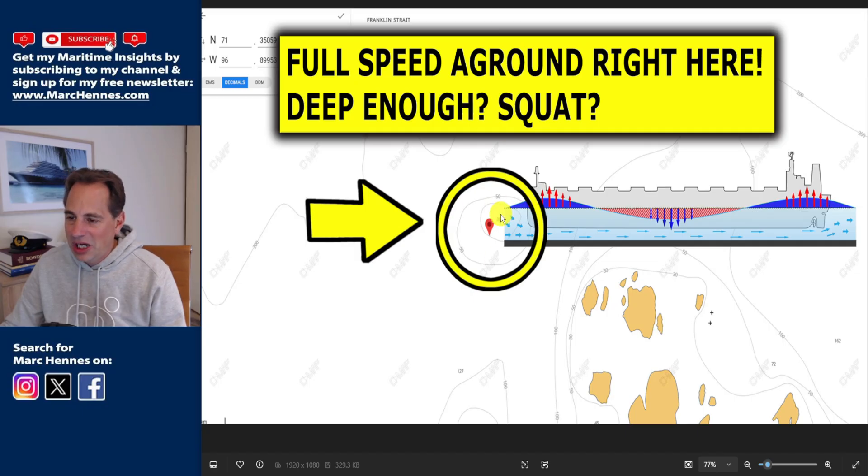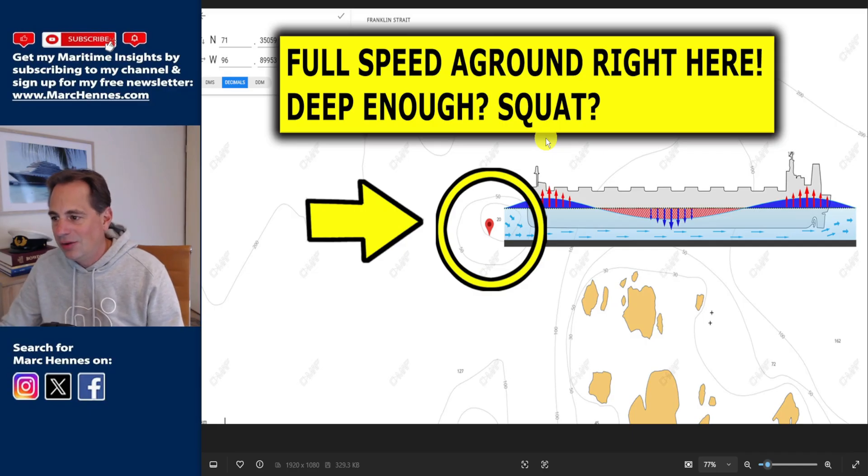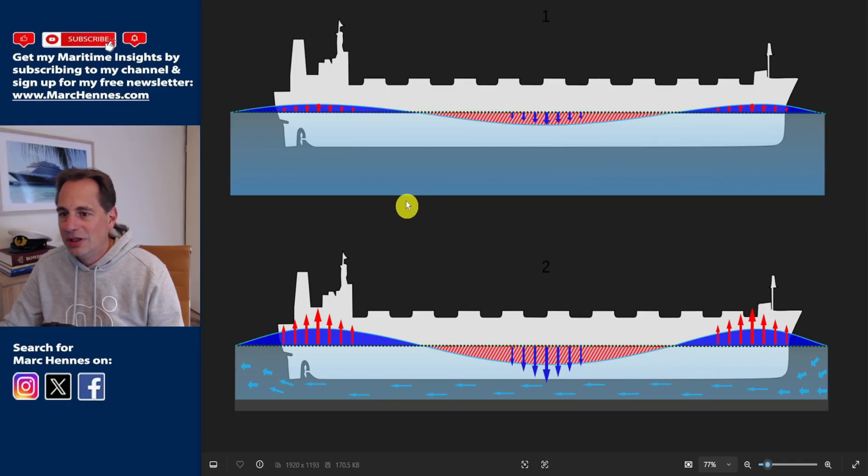Was it deep enough? Possibly — but would I have charted my course over this point? Probably not. There are lots of areas with 200 meters of depth on the west side. There's also a phenomenon called squat, which I'll explain now, which means the ship could actually have even more draft than its static draft when going through shallow water.